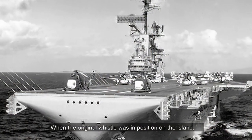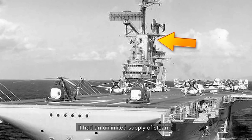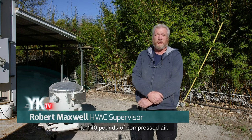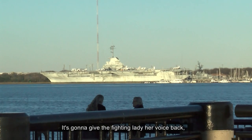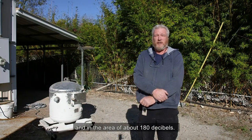When the original whistle was in position on the island, it had an unlimited supply of steam, and now we're running it just off of about 130 to 140 pounds of compressed air. The horn could be heard for 10 miles. It's going to give the Fighting Lady her voice back — 59 to 60 Hertz, and in the area of about 180 decibels.